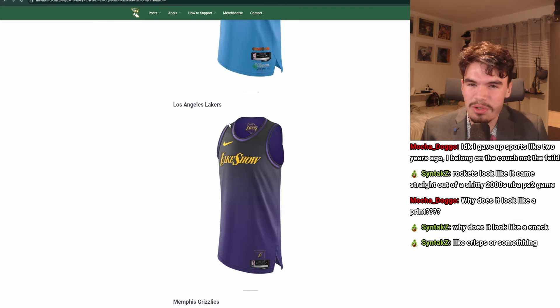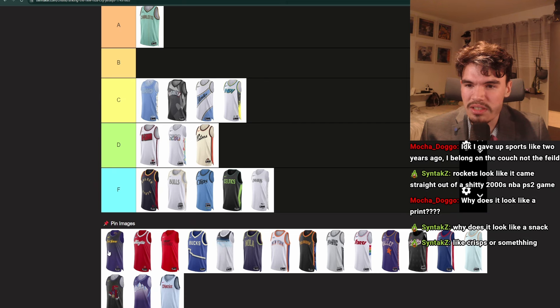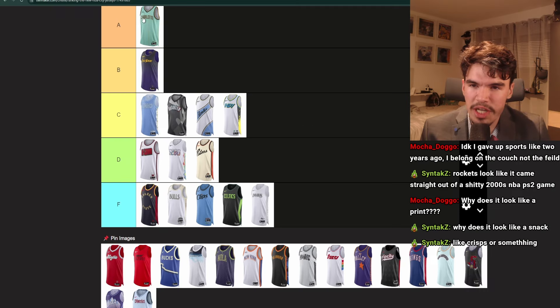Los Angeles Lakers. First of all, they got their color scheme right — thank god, it's purple and gold. They have the same lettering as the normal logo, it's just the 'Lake Show.' I wish there was more going on or the lettering was bigger — there's a lot of empty space. But the color gradient's kind of nice. I think it's a solid B. Thank you for getting the colors right.